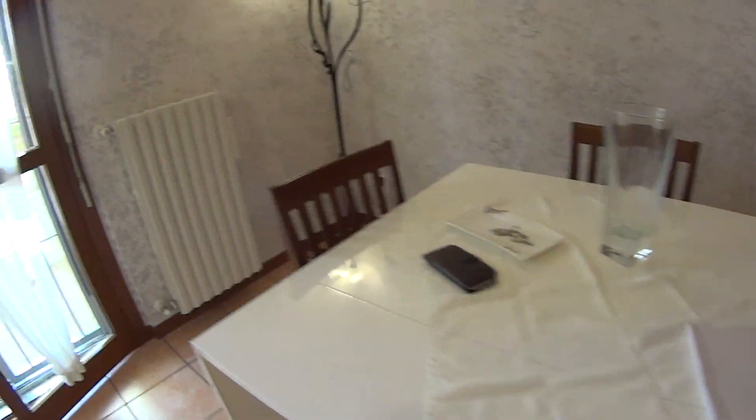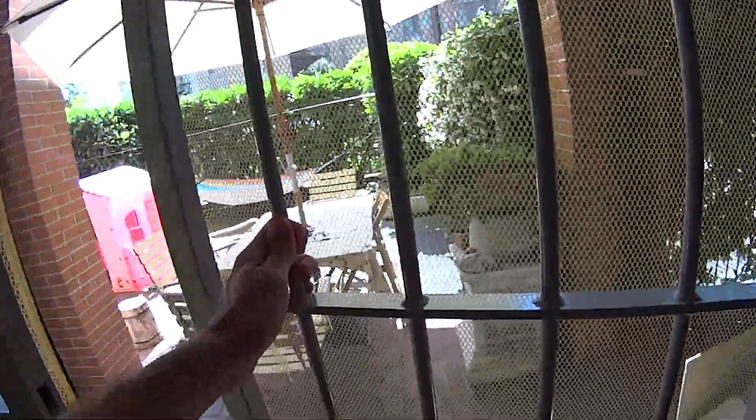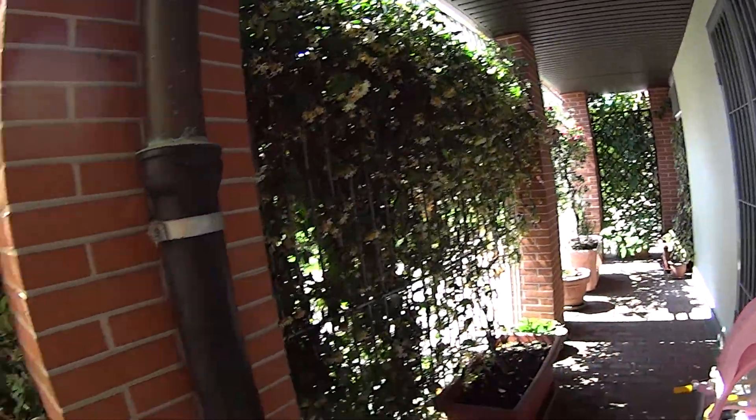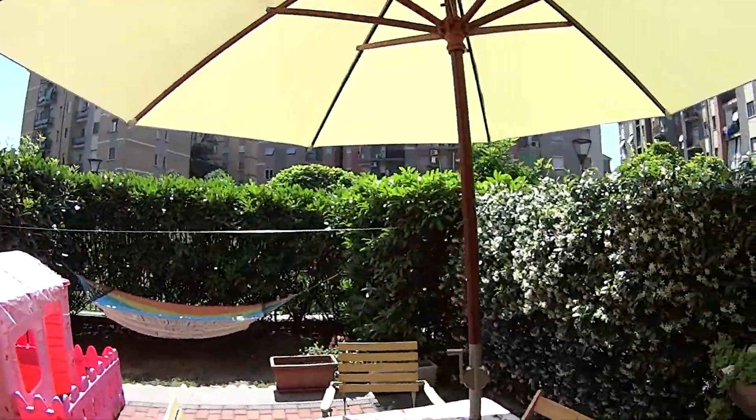On the opposite side we find a table with four seats. And through these French doors we access the terrace, which is super spacious again — all this area belongs to the apartment.